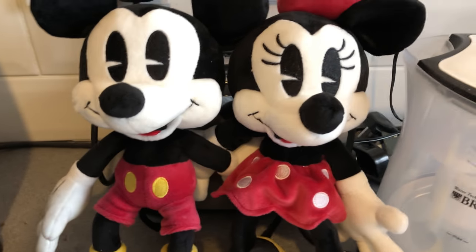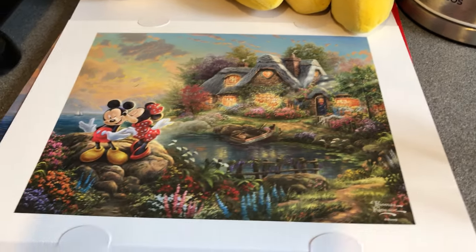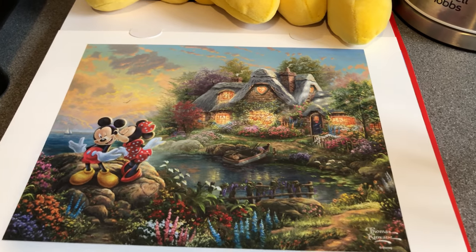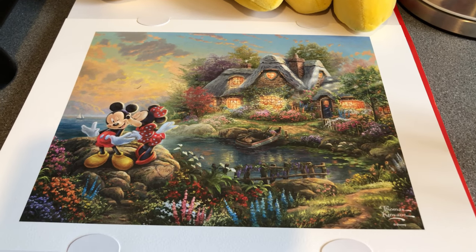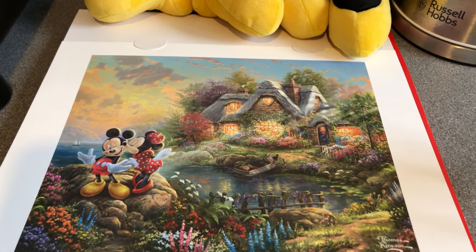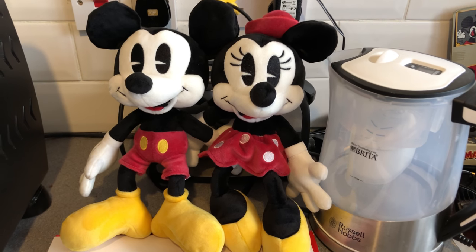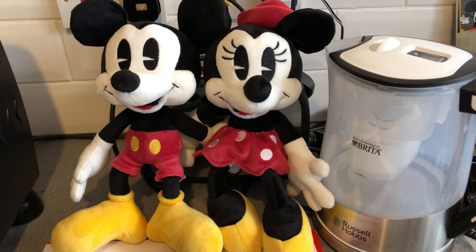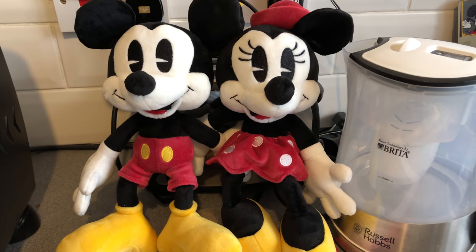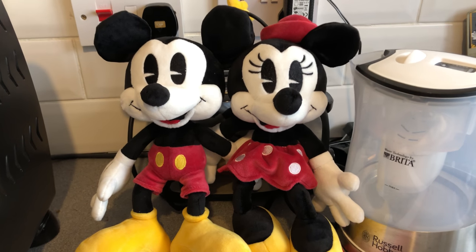Anyway, that's a look at some of my Mickey 90 purchases so far. I'm going to the Mickey 90 day at Disneyland Paris on Mickey's actual birthday weekend, so there'll doubtless be more info from there. I'm also going to the AP party afterwards, which means there'll be even more Mickey 90 stuff to come. Keep an eye out for those videos, hit that subscribe button if you want to keep up with all of this, and I will see you again later. Have a magical day guys!